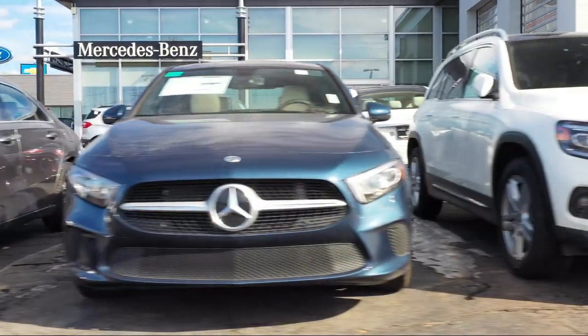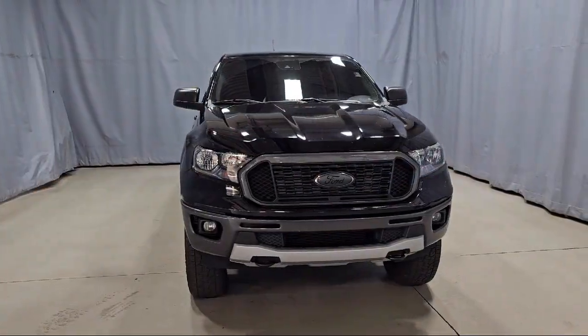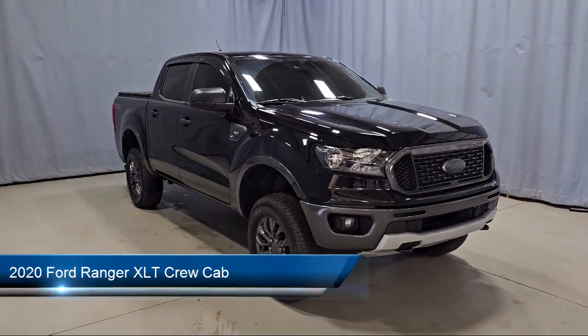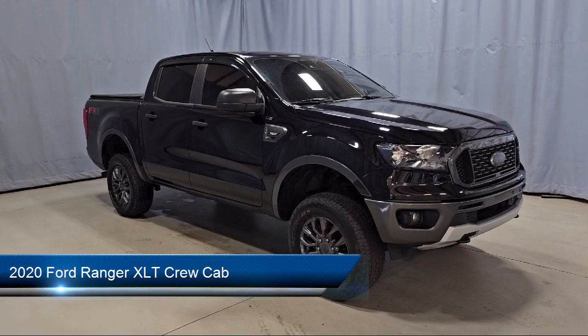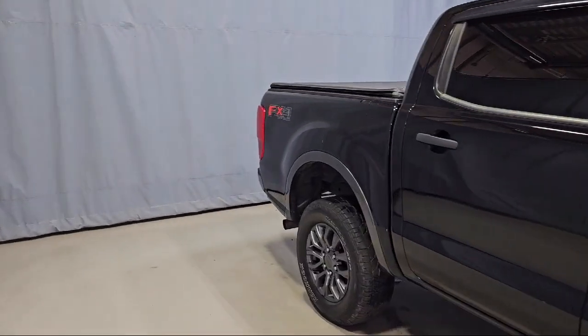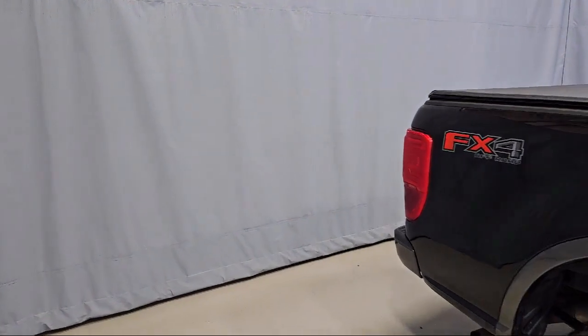Welcome to Fred Martin of Youngstown, and here's a look at another one of our great vehicles from our inventory. It comes equipped with the FX4 off-road package, electronic locking rear differential, off-road screen and cluster, and off-road suspension package.